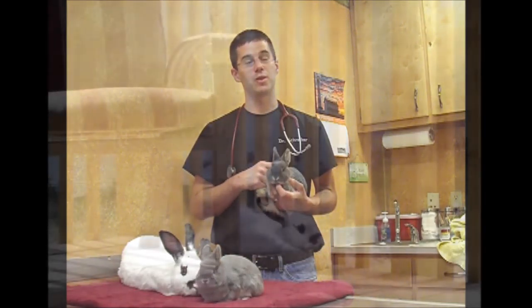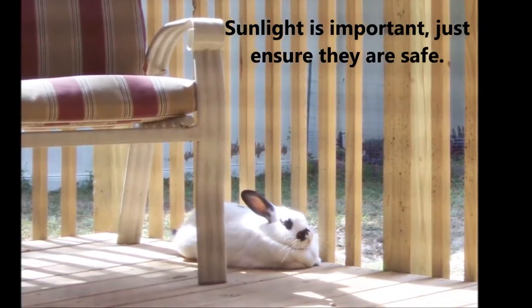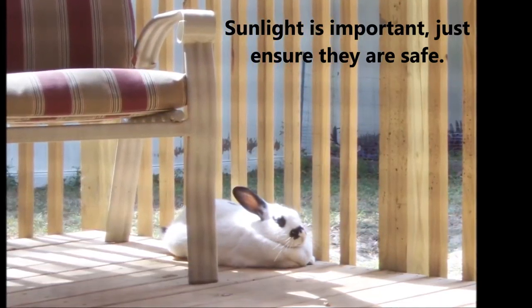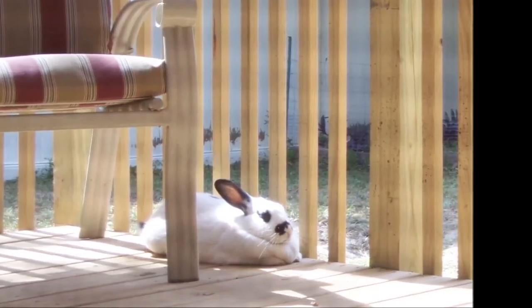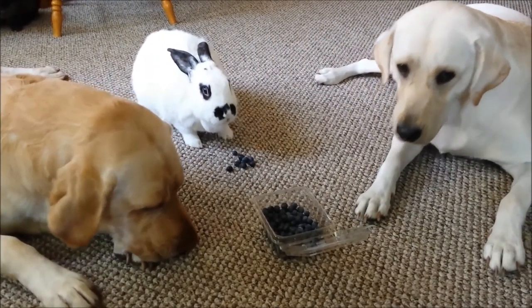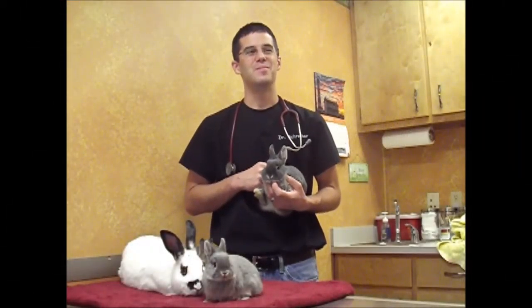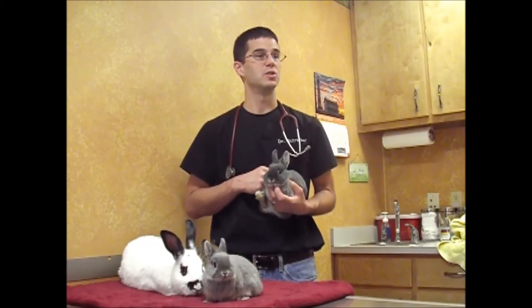Rabbits can get fleas just like any other mammal, especially if you have your bunnies outside in a hutch where they can get some sunlight. Make sure they're protected from predators, but if they're outside, there's a bit more access to fleas. If you have other pets — cats and dogs — that go in and out, they can also bring fleas in. There are good medicines available from your veterinarian to treat and prevent fleas.